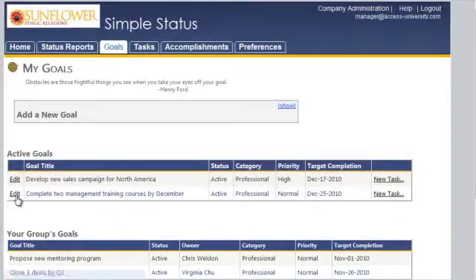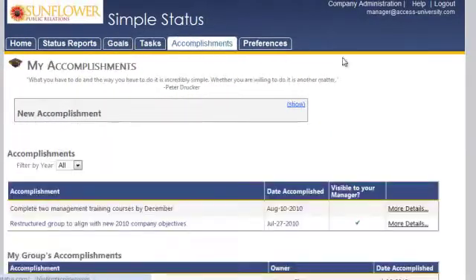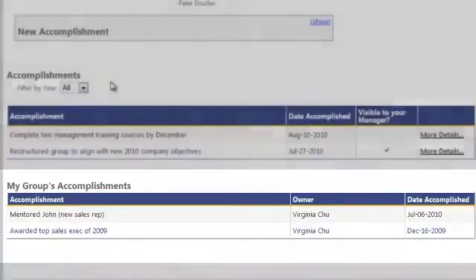Remember how difficult it can be to recall all the accomplishments you want to include in your annual review? Simple Status helps you keep track of them, so when your review is up, you've got quick access to the achievements you want to make sure your management remembers.